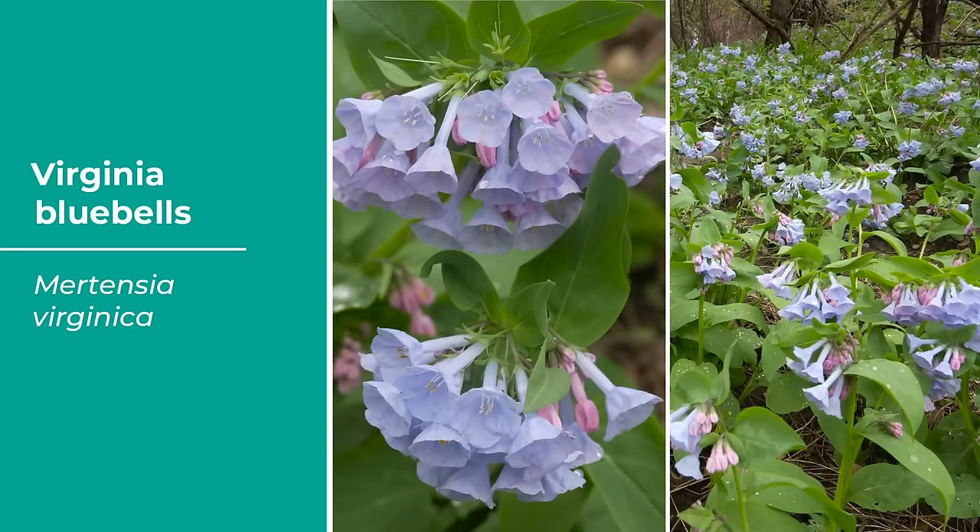Woodland phlox is the dainty version of our creeping phlox and robust garden phlox. It's native, and since it grows wild, you'll probably recognize it from woodlands all over North America. It produces fragrant clusters of lavender, purple, blue, or white blossoms in early spring and is a perfect companion for bulbs and other early spring bloomers. It grows 10 to 12 inches tall and wide, full sun to part shade, no serious pests, attracts butterflies — an important nectar source in spring. Cold hardy in zones three to nine.